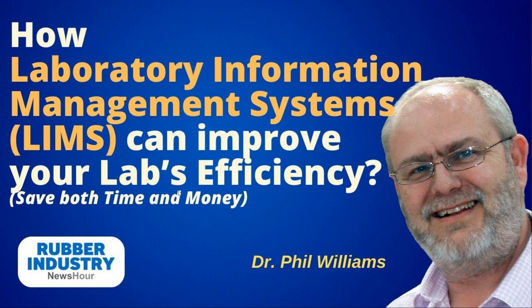Let me introduce Dr. Phil Williams. He has a PhD and currently works as a consultant covering LIMS — Laboratory Information Management Systems. He is an expert in lab automation and thermal analysis with more than 36 years of experience improving lab efficiency and maximizing valuable resources. He is active on LinkedIn with more than 25,000 connections, and manages a LinkedIn group called 'LIMS for You' with currently 3,400 members.